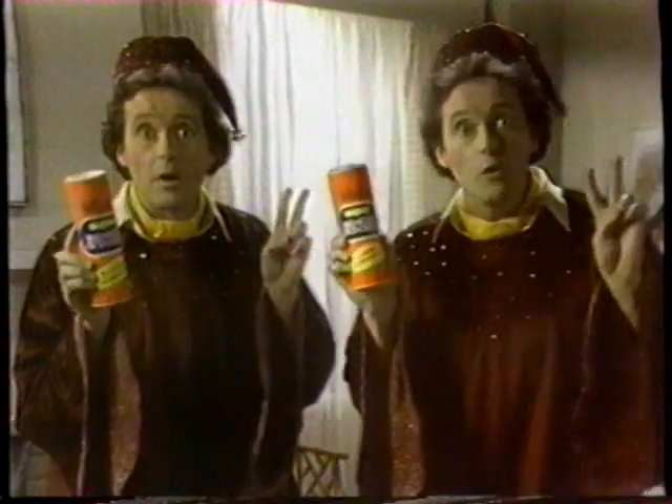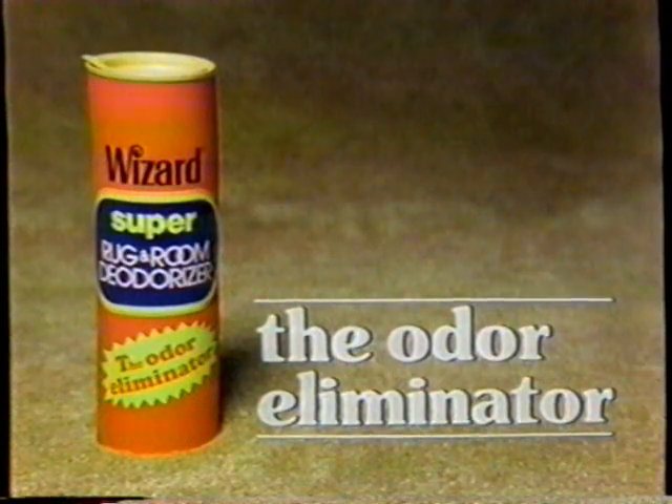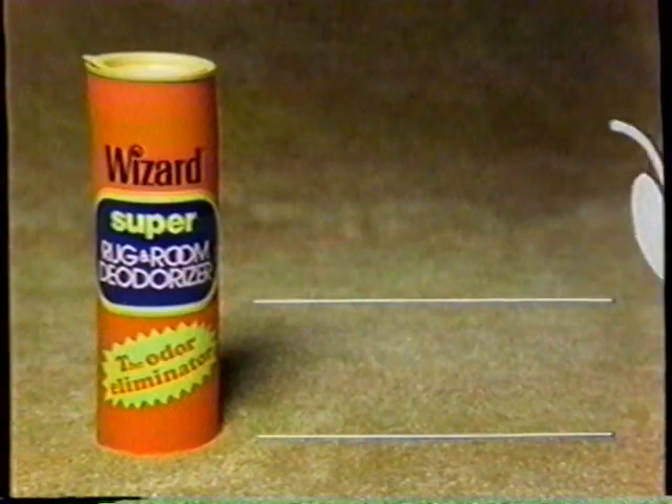With not one, but two deodorizers. To stop odor now, then help keep it from coming back. So effective, we call it the odor eliminator. So powerful, problem odor sweeps away like magic.